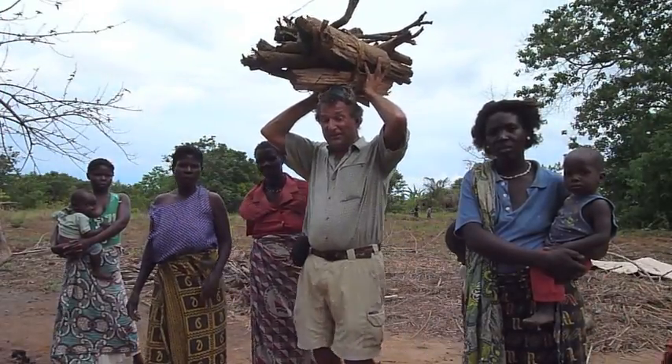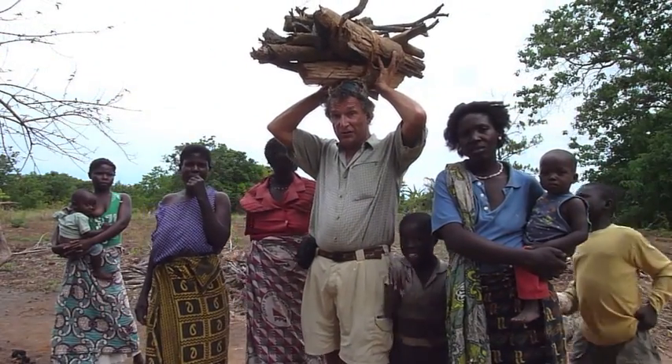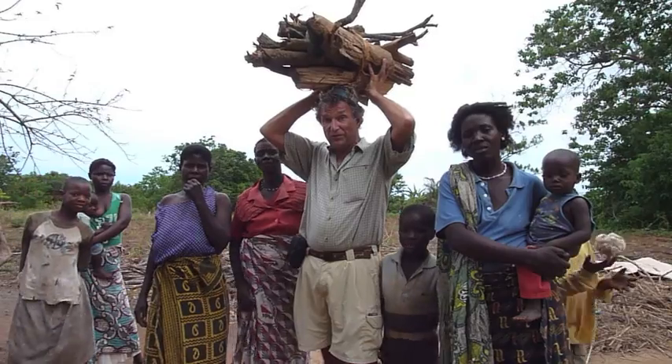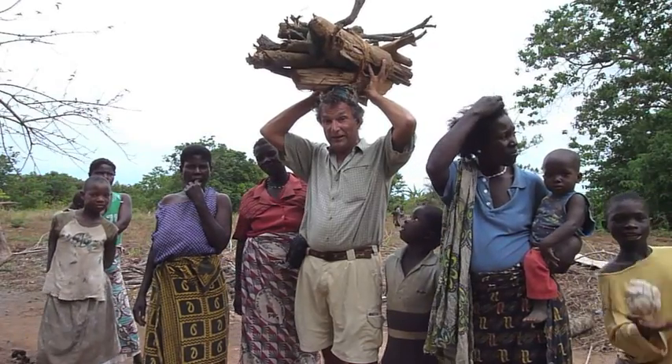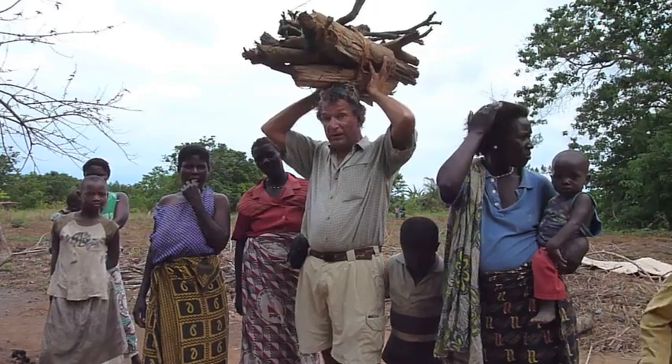This wood is incredibly heavy and these women are so strong. Just imagine they're carrying about three or four loads like this every week just to do the cooking. But now with the Ripple Rocket they only need one load.